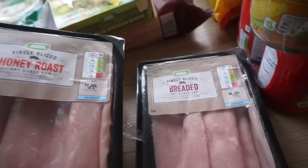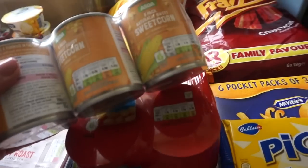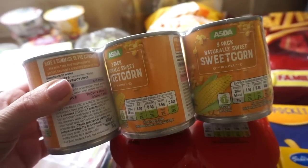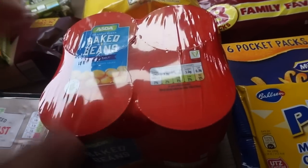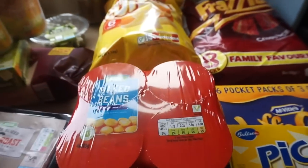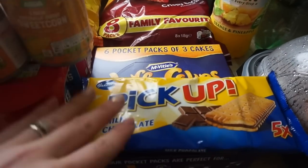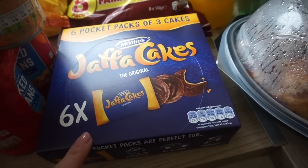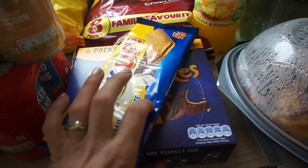I've got two lots of ham — these were two for three pounds, honey roasted and breaded. Three-pack of sweet corn — the kids have really been into sweet corn recently, just having it as a random lunch snack or as a side for dinner. And then I got a four-pack of the no added sugar Asda baked beans, I think they're only a pound for a four-pack. I've got some cheese curls and frazzles for crispies this week. And then the Pick Up milk chocolate five-pack of bars, and a six-pack of Jaffa cakes — I'm actually quite partial to a Jaffa cake myself. They were both a pound each.